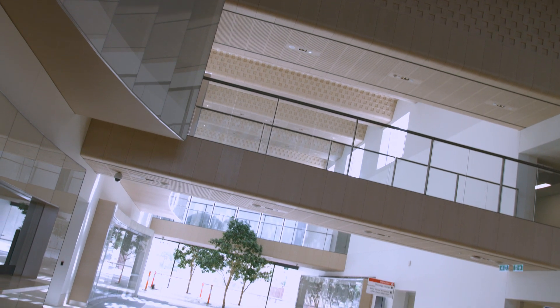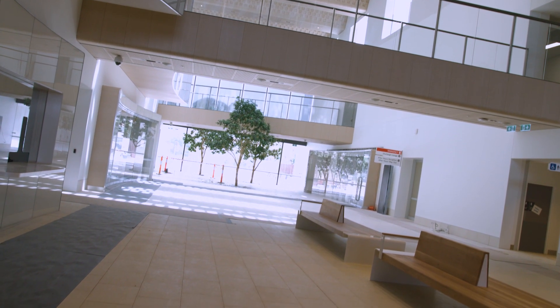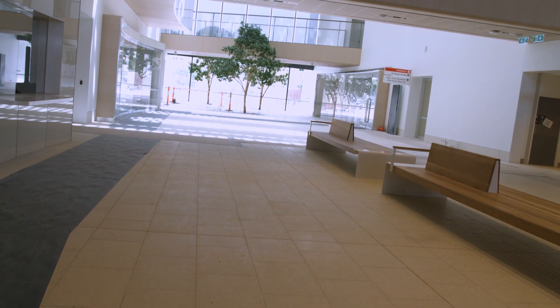Once open, the wayfinding kiosk will be staffed by volunteers who will be able to assist you to find your way throughout the building.